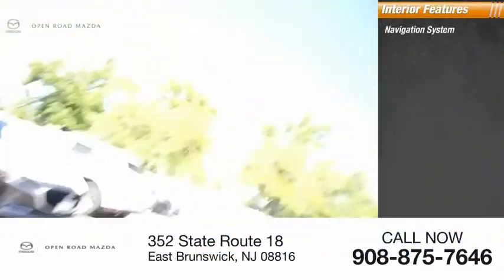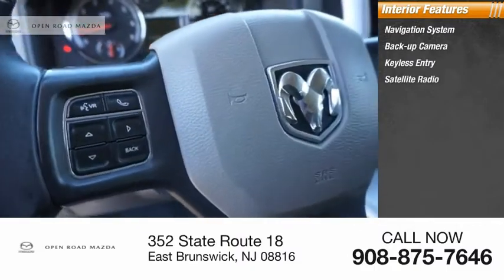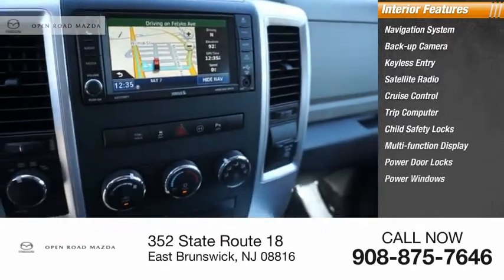Inside, you'll find a navigation system, backup camera, keyless entry, satellite radio, cruise control, trip computer, child safety locks, multifunction display, power door locks, and power windows.